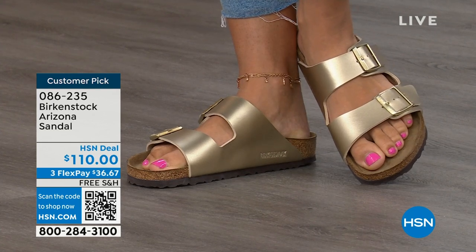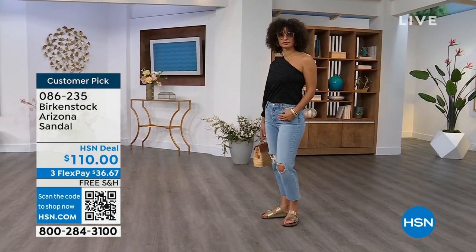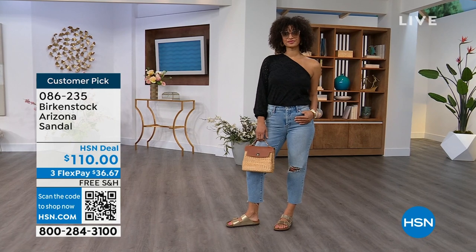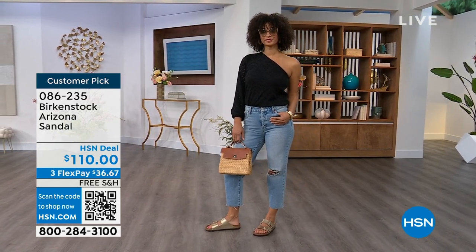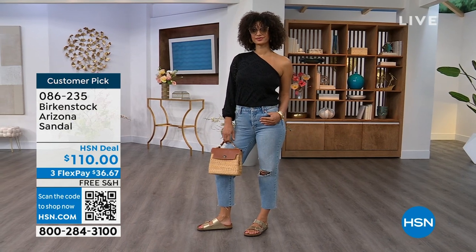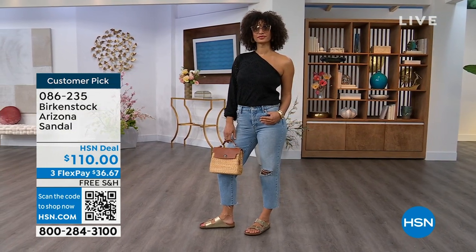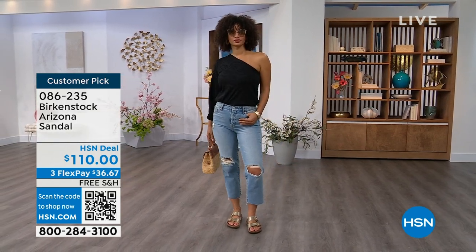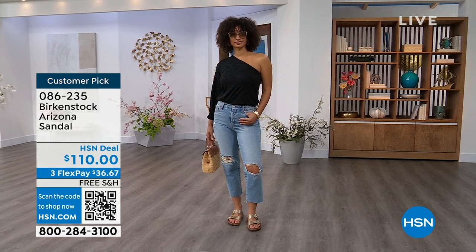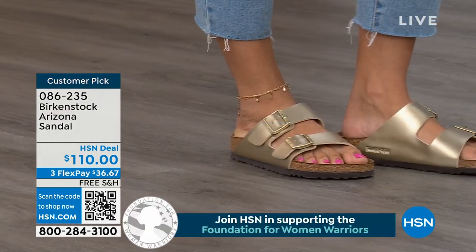Order your regular size — the footbed is consistent so if you already know your size, that's the size you order. All of the buckles are adjustable, top and bottom — make them tighter or looser, however is comfortable for you. Even the fabric underneath actually touching your skin is soft and pliable, so there are no pressure points when wearing the shoe — neither underfoot nor on top of your skin.